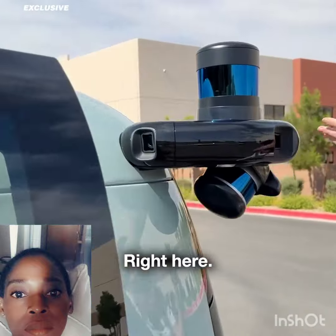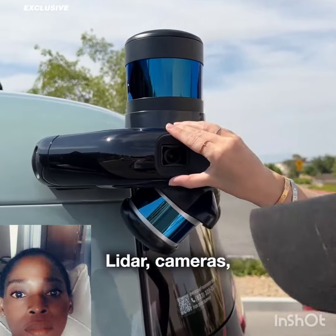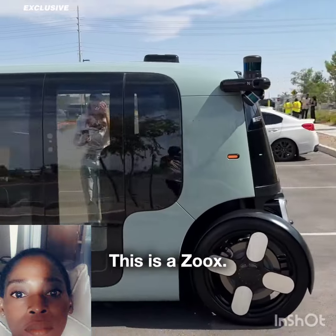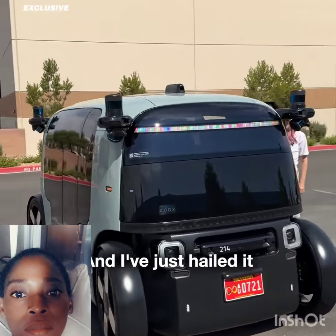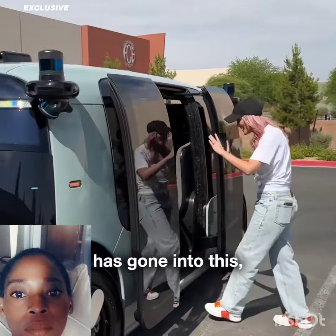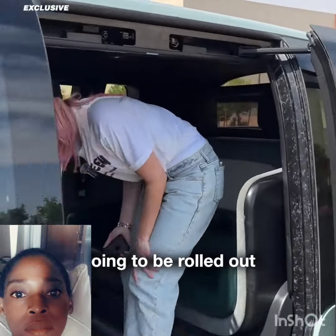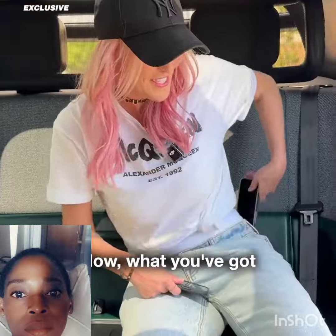How does it work? Radar technology, LiDAR, cameras, thermal imaging. This is a Zoox and I've just hailed it from an app. Ten years of research and development has gone into this and it's going to be rolled out on public roads really soon. I'm actually driving on a public road today with this.